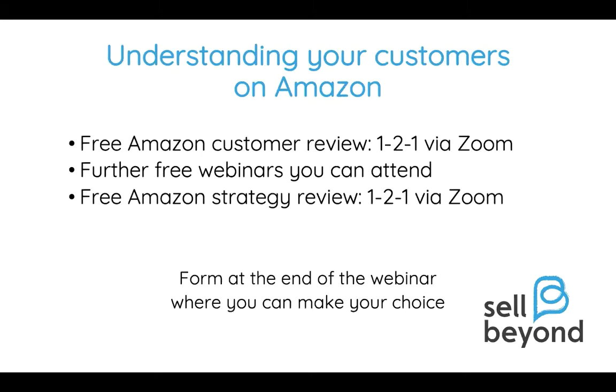At the end of the webinar there will be a pop-up once you close your Zoom to go to a survey form, and I'd really appreciate if you could allow that to pop up. It will ask for feedback about the webinar, allow you to book some time with me via Zoom, offer a free strategy review of your Amazon challenges, and send you sign-up links for further free webinars in April and May.